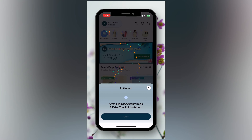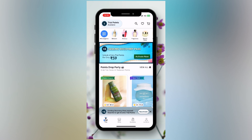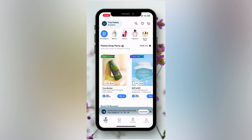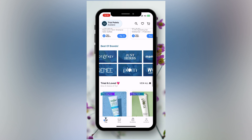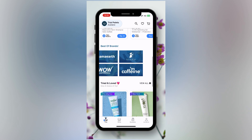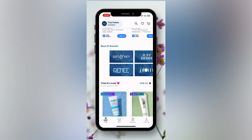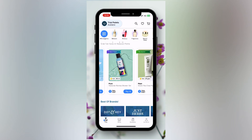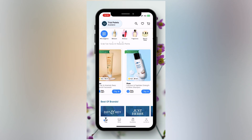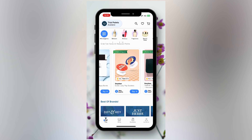I have six trial points, and I activated plus six for 59 rupees, so I will have 12 trail points total. Here I can choose brands like Dot & Key, Plum, and other brands. I will choose the products and add them to cart — once I add them to cart I don't have to pay anything for the products themselves.